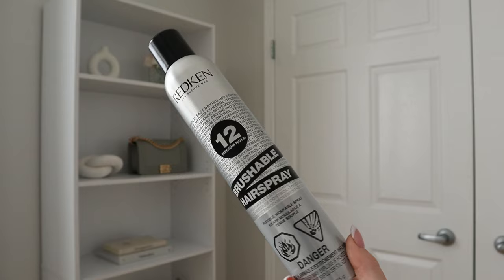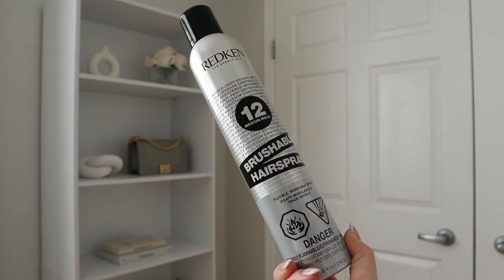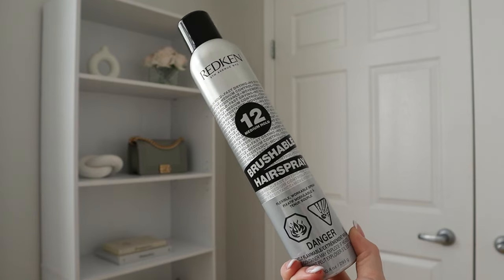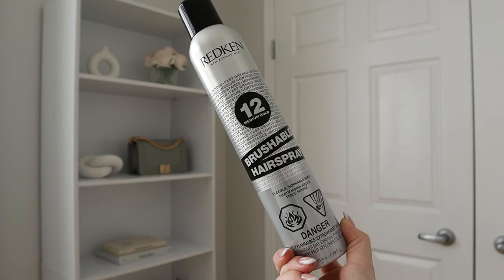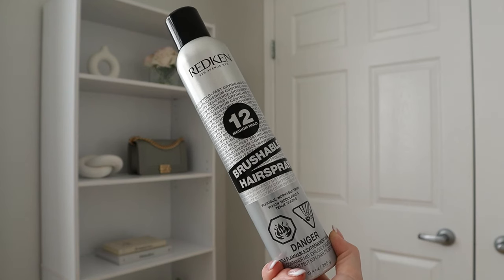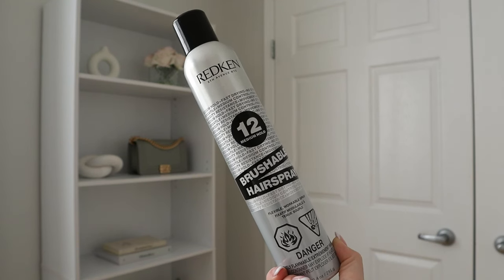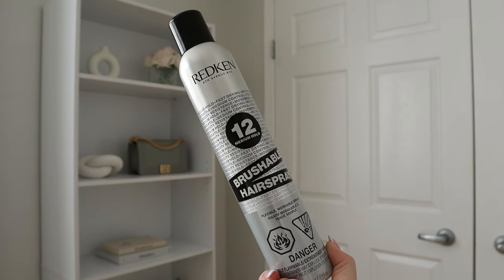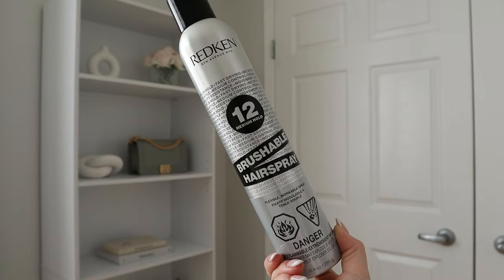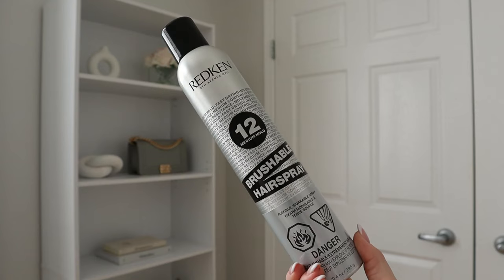It also says it's humidity resistant. I've only used it a couple of times but I really appreciate the bounce it gives. My go-to hairstyle is soft, bouncy waves — I put a curling iron on medium setting, take about five or six bunches of hair, put them in waves, and spray some hairspray. That's it. Great hairspray, 10 out of 10 recommend if you're looking for a good medium hold touchable hairspray for soft, bouncy waves.